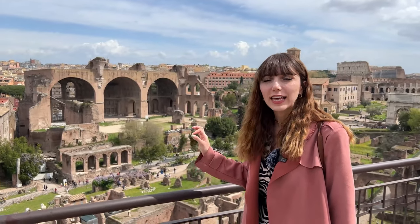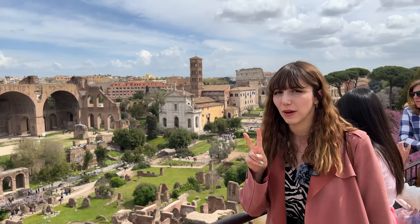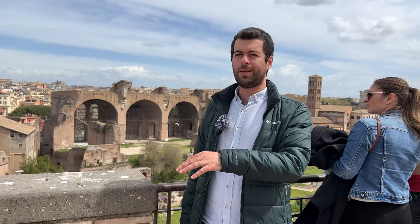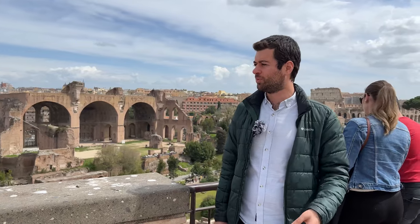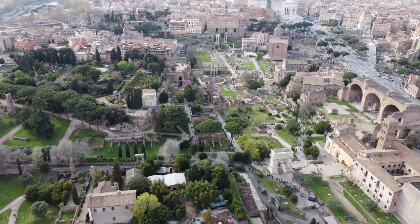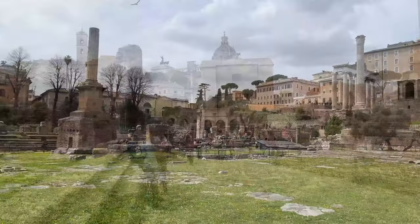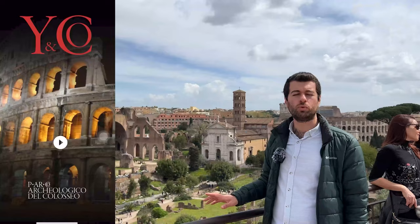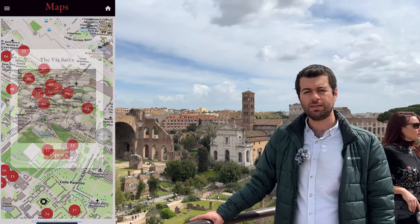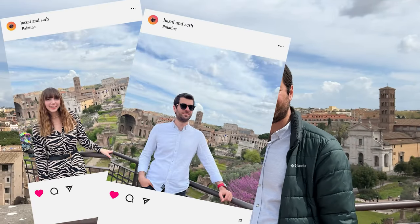Şimdi Roman Forum'una geldik. İlk olarak Palatine Tepesi'ne çıktık; burada tüm Roma'yı ayaklarınızın altında görebiliyorsunuz. Yedi tepe var demiştik, yedide üç yapıyoruz. Burası tepelerden birisi ve çok güzel bir teras yapmışlar; herkes fotoğraflarını burada çekiyor çünkü manzarası muazzam. Tarihi açıdan da Roma'nın en çok tarihi kalıntısı bu tepede bulunuyor; antik Roma şehrini görüyoruz. Buranın tarihi M.Ö. 9. yüzyıla kadar dayanıyormuş. Tapınaklar, bazilikalar ve çok daha fazlası var. Çok güzel bir uygulama yapmışlar; buraya gelmeden o uygulamayı indirip gezebilirsiniz. Her biri hakkında çok daha detaylı bilgi alabilirsiniz.